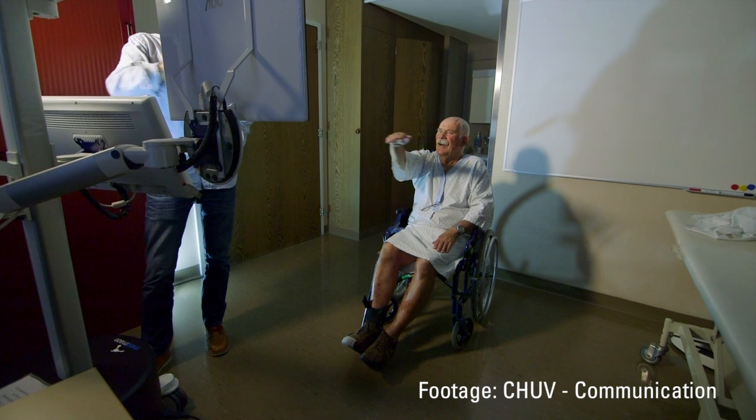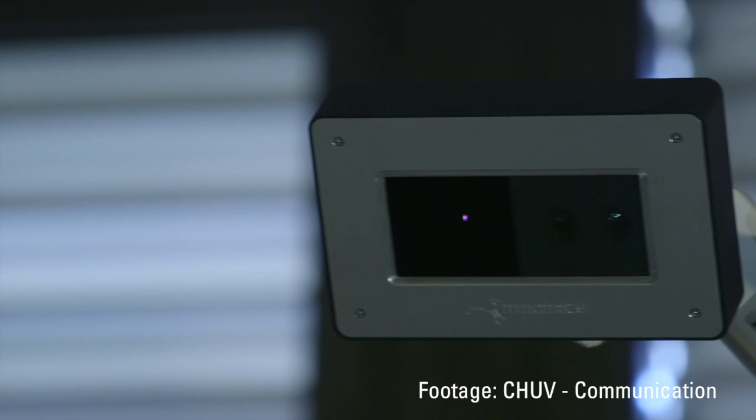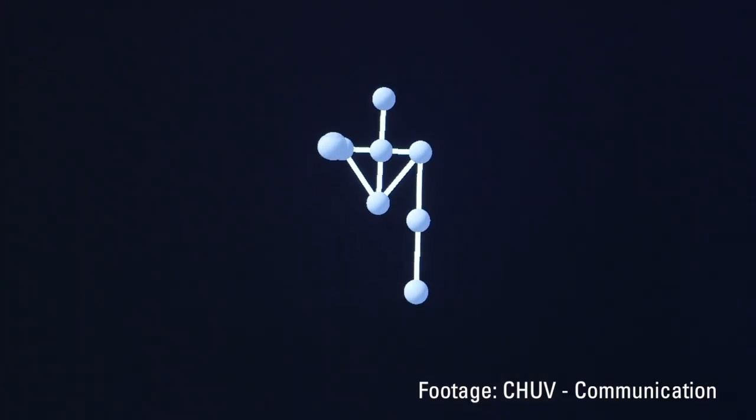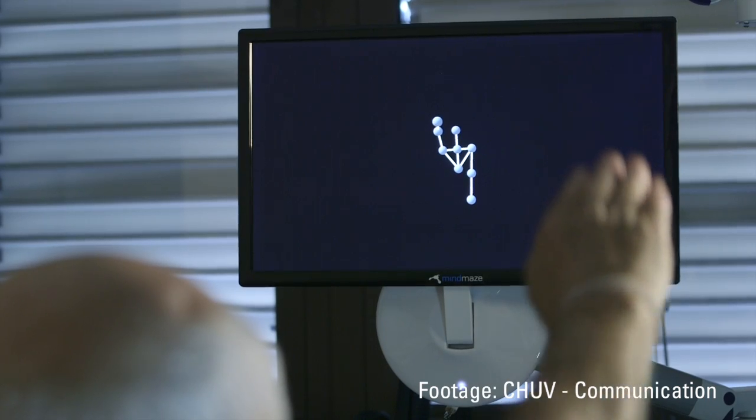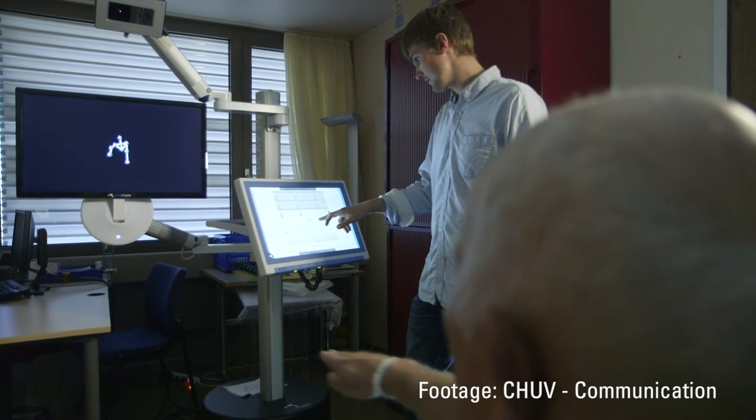Over the last two years we've been able to constantly develop and test our prototypes and technology to evolve into a product at the University Hospital in Lausanne. We've had a lot of feedback from patients, therapists, and neurophysicians who see many advantages of this technology.